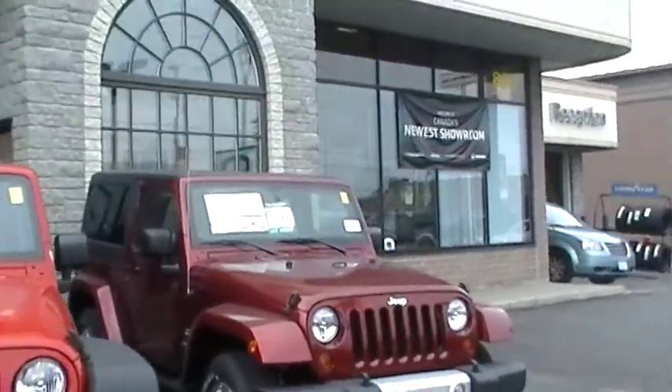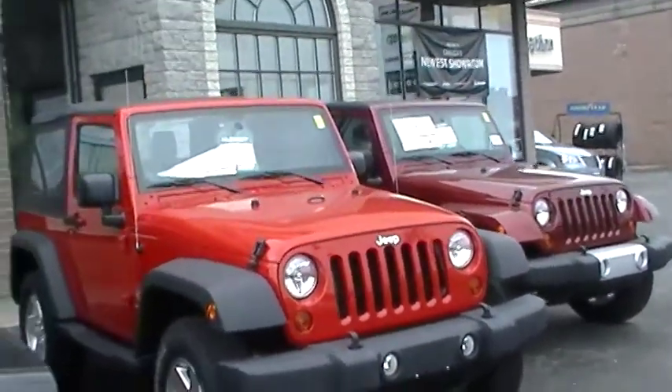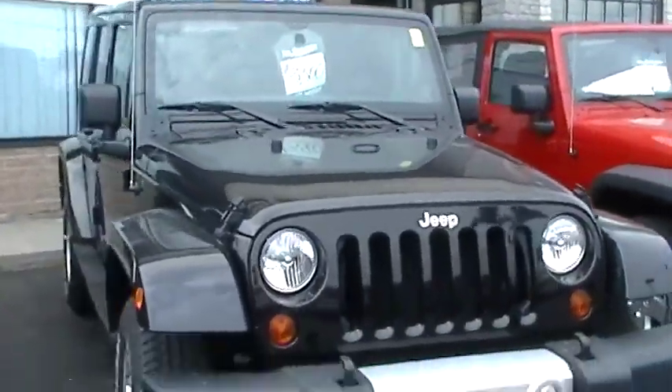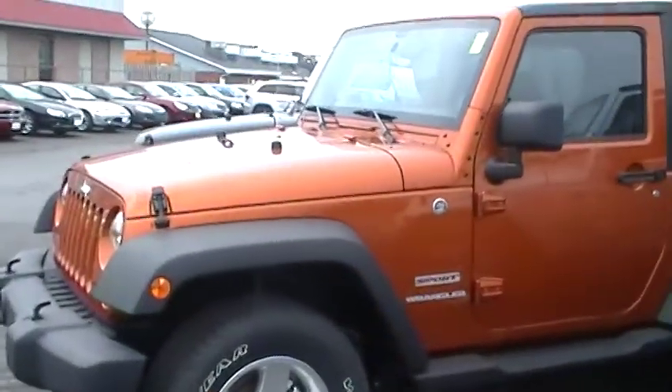Check out this beautiful Jeep lineup we have. We've got red, we have burgundy, we have black, we have silver, and so hot orange.